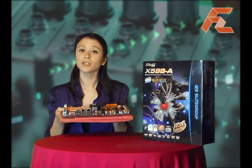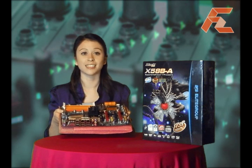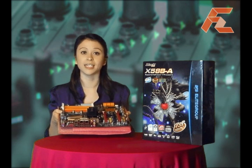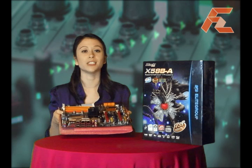In addition, the X58BA features dual GigaLAN and Realtek channel HD audio. ECS's special proprietary software called MIB Overclocking Utility is included and is essential for enthusiasts who want to do some OC tweaking.